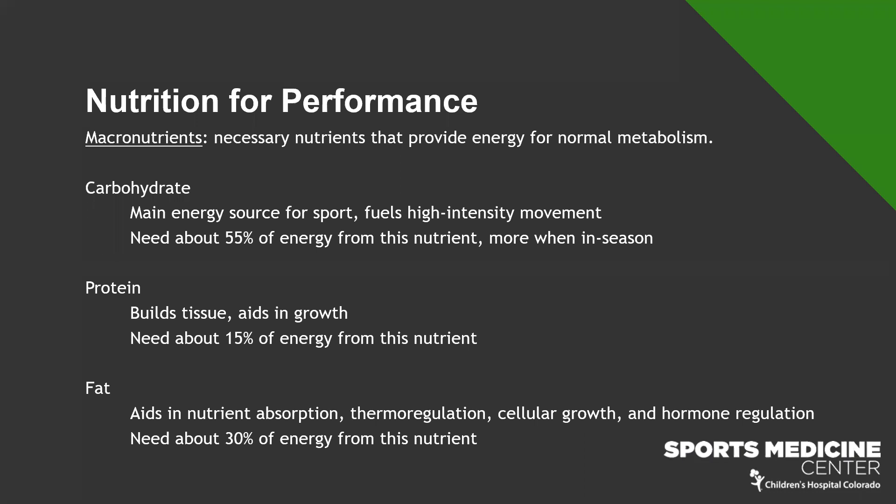Protein is the nutrient that helps us build tissue and aids in growth. We need about 15% of our total energy from protein. In the scheme of things, the amount of protein we need is relatively small, but I do see some athletes who aren't getting enough. If they're not focused on getting high-protein foods, we can fall short, and that can impact muscle recovery, bone tissue, and growth long-term.